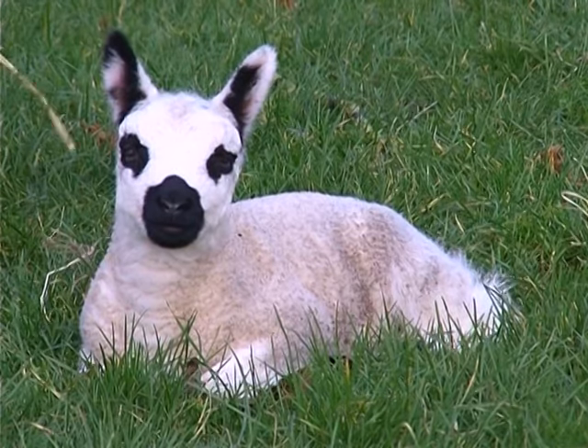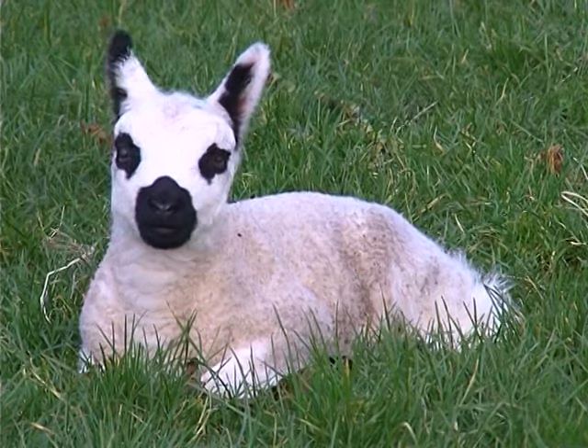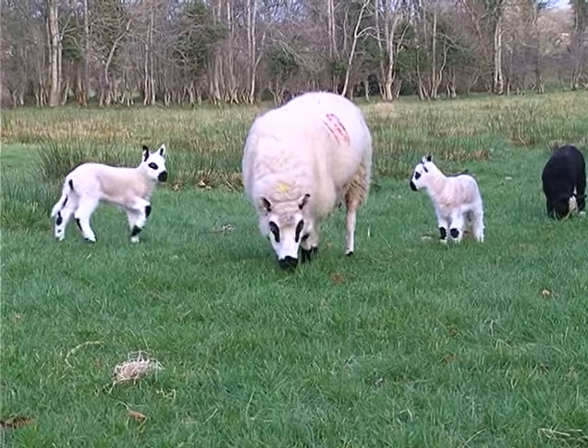Kerry Hill ewes have plenty of milk and lambs grow fast. They can produce a 16 kilogram or 35 pound carcass at 12 to 14 weeks.